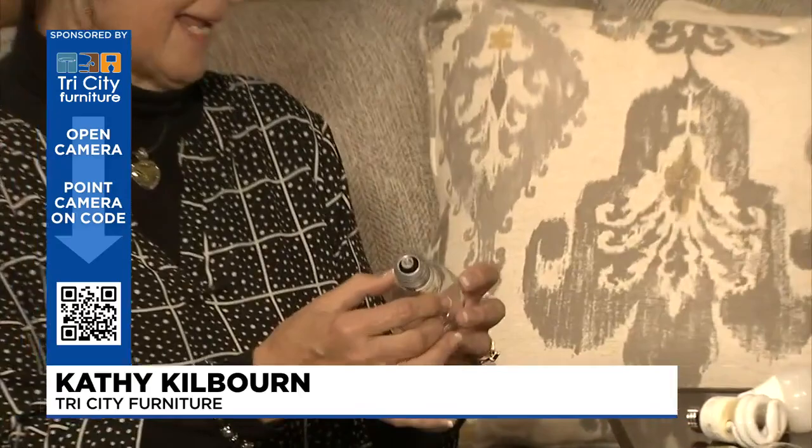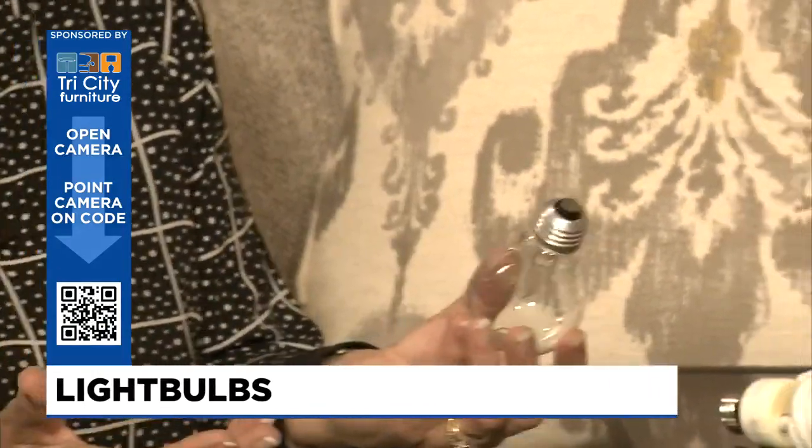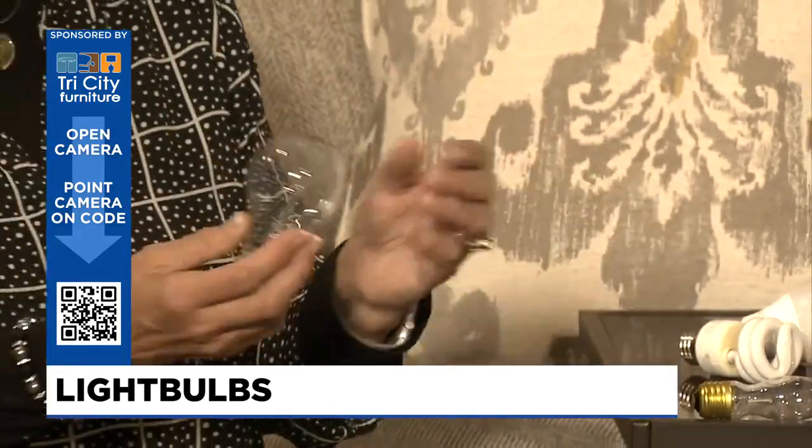So do all table lamps recommend a regular base lamp? Well, typically. A typical bulb — when we call it regular, it's this larger kind of base. Most lamps today are actually going to use that size. But it's important to know because some lamps will use a different kind of bulb that wouldn't be easily gotten at your local store. So we always want to consider that normal size base.